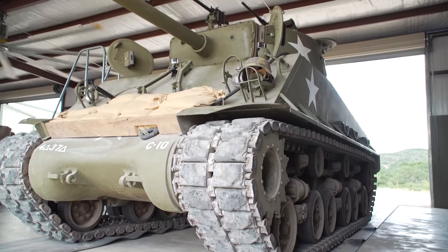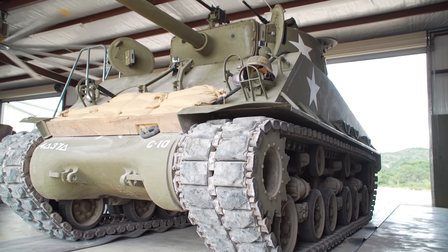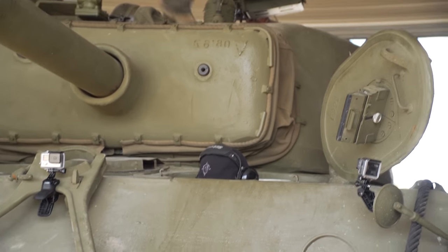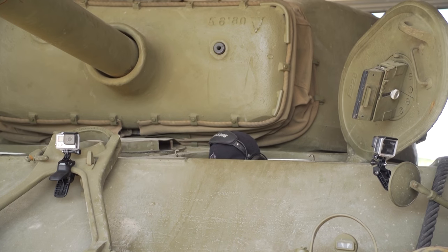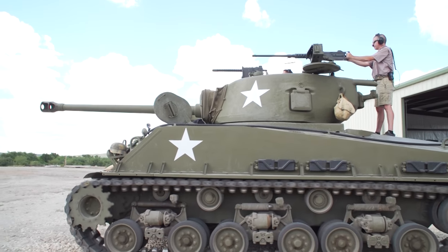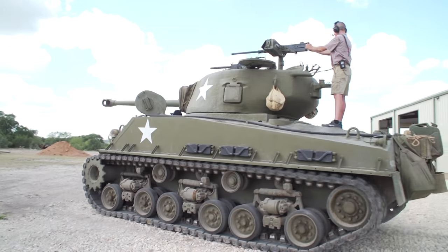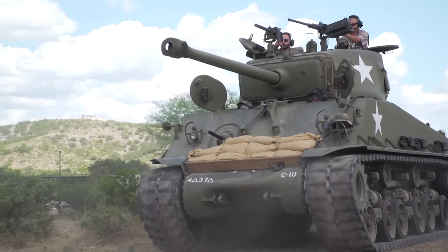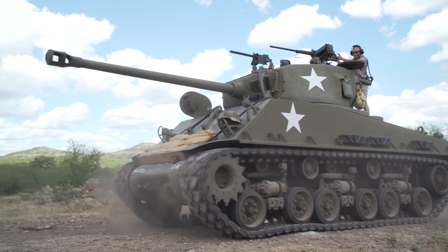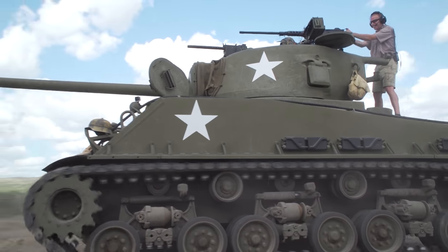We're going to take on the starter. There we go. Whenever you're ready, give it throttle or gas as you let the clutch out. That's no different than a Porsche — than my Porsche. There you go, you're driving a Sherman! Wow, I feel like I need to be bigger — the clutch is almost pushing me out of my seat. I need to put on some weight.